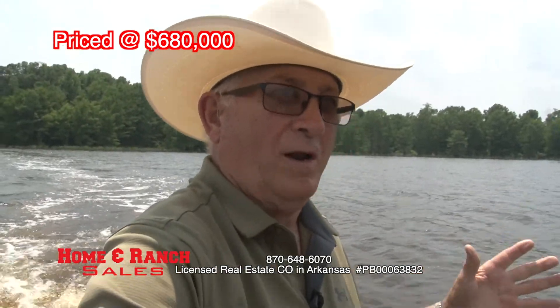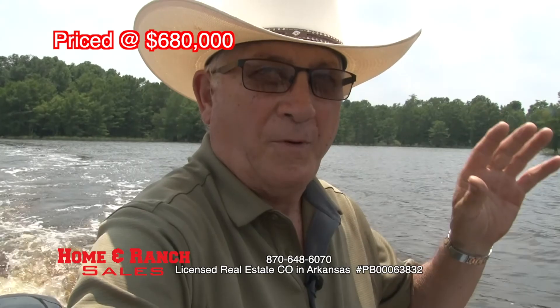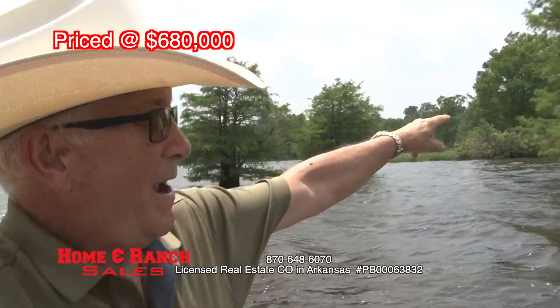Folks, if you're looking for a really cool waterfront property, give me a call. We'll come up here, get a boat — whatever it takes to get on the property and look at the back acreage. 34 acres right here in Arkansas.